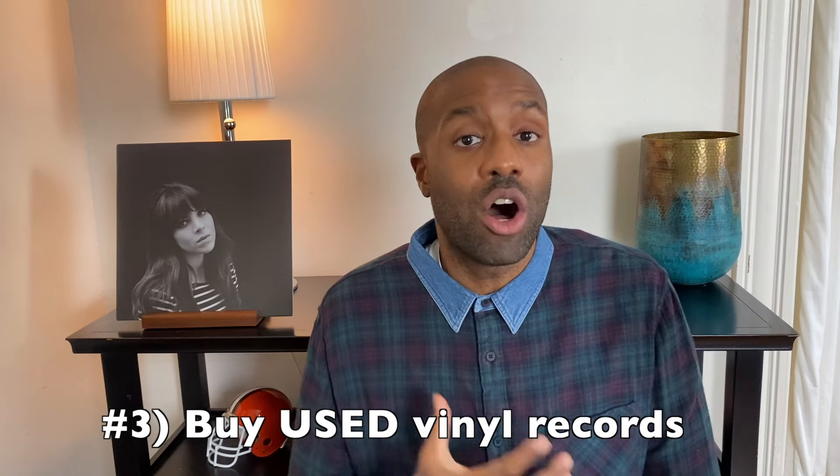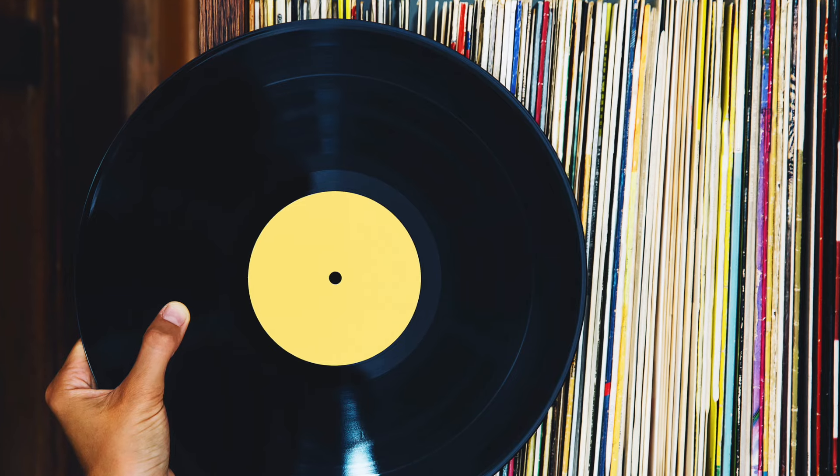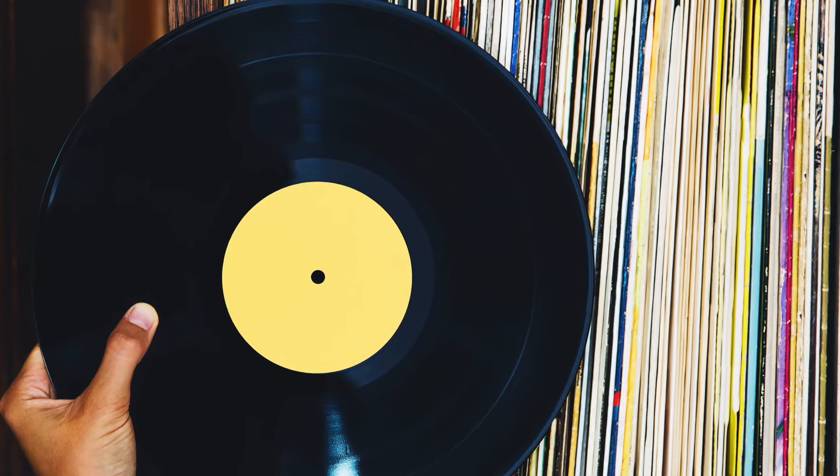Number three on my list when it comes to saving money is to start buying used albums. Some people have always bought used albums, but a lot of collectors really do prefer brand new pristine records — and there's nothing wrong with that. But if you're buying a brand new album, you're going to be spending a lot more compared to somebody that buys used records. You can buy used records, especially older albums, for under $5, and there's almost always a 99-cent bin somewhere in the record store.